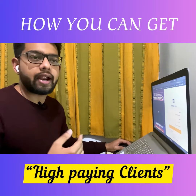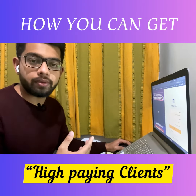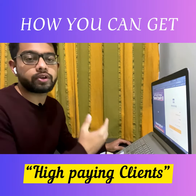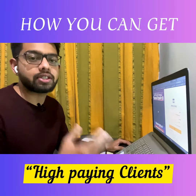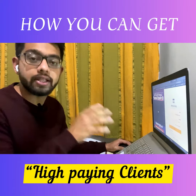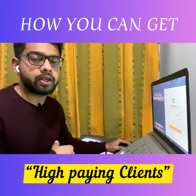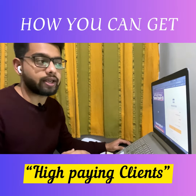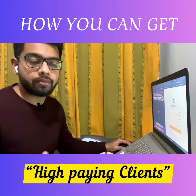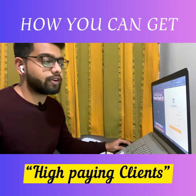I will send friend requests to people who are coaches and consultants. Once they become friends of mine, they can see how I'm helping coaches and consultants get their desired results, and eventually they will DM me and ask about my services. So that is another way of closing high ticket deals — you are not pitching them, you are attracting them. This is a powerful technique.